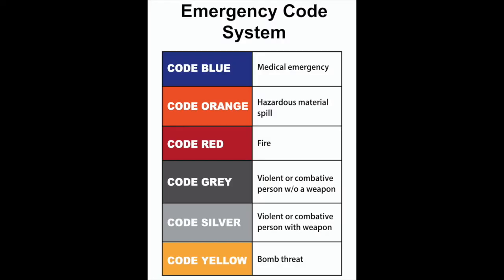The codes consist of code blue, a medical emergency; code orange, a hazardous material spill; and code red, a fire.